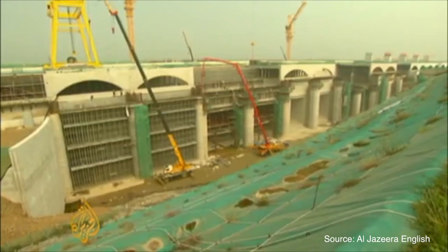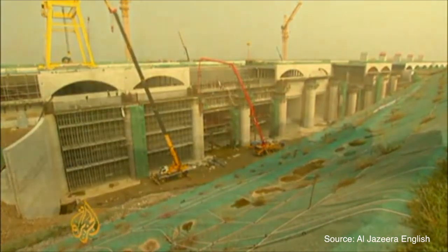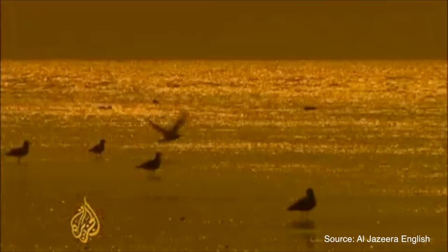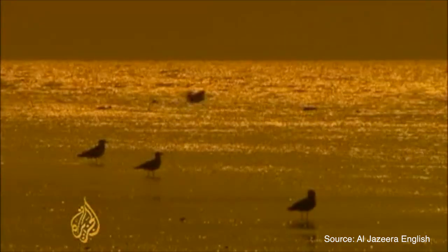In a marine context, many reefs and sea life become displaced or often killed during the construction process. Environmentalists say while using tidal power is a good idea in principle, the plant could end up flooding neighboring mudflats, destroying the habitat of migratory birds.